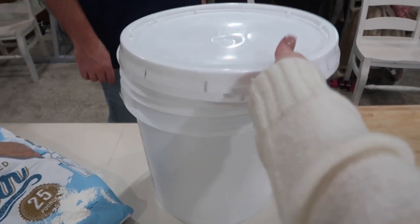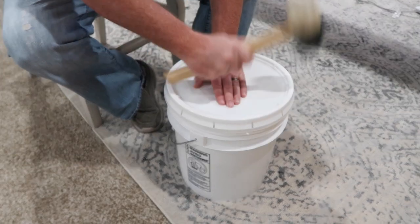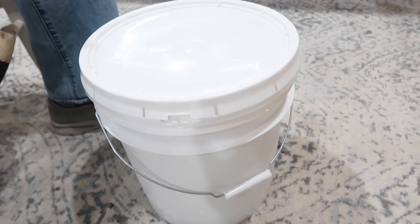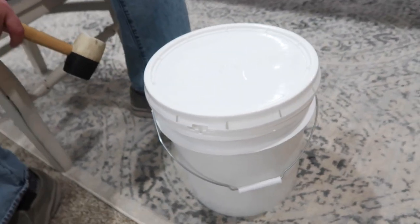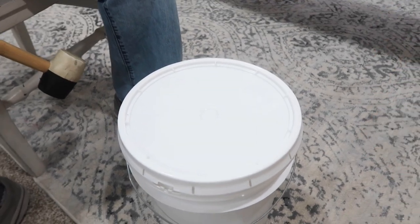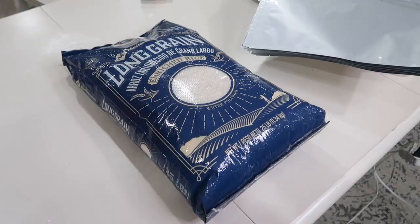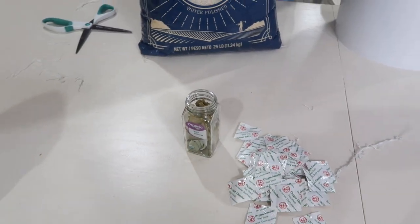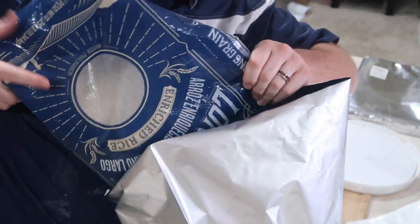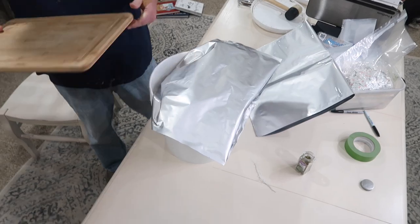There are some different lids I want to get — I think they're called gamma lids. They're the ones you can twist, and they still have a seal around them. For things like beans that you want to use periodically but keep fresh long-term, gamma lids are what you want. Next, we're going to do long-grain rice — a 25-pound bag — put some bay leaves in, add the rest of the oxygen packets, and seal up the bag with a hot iron.